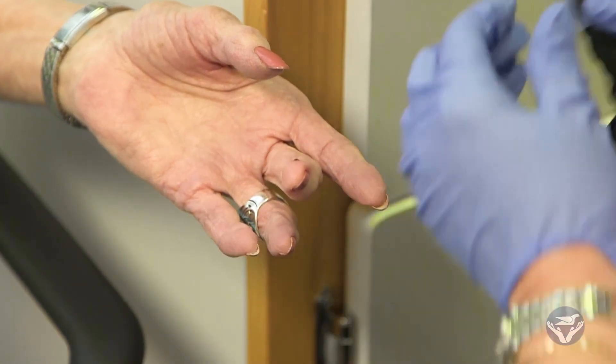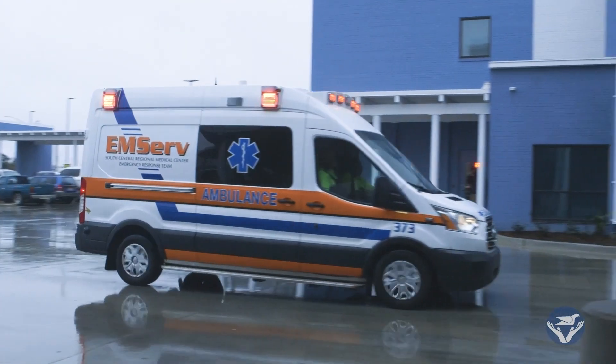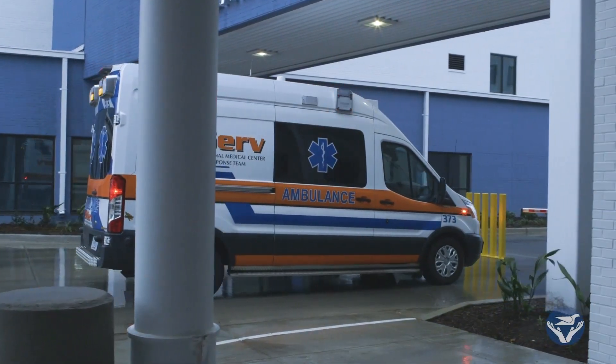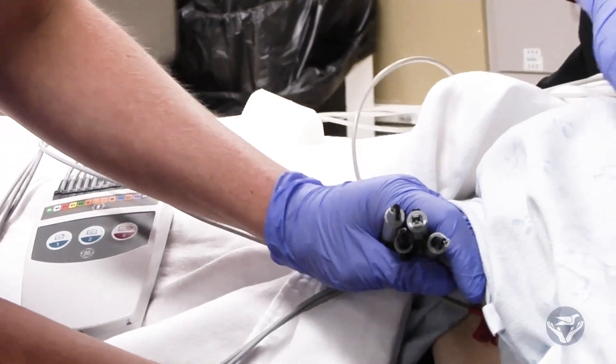Risk factors for stroke include diabetes, high blood pressure, high cholesterol, and smoking. If anyone thinks they're having a stroke, they should come to the emergency department right away — time is of the essence. Calling 911 is typically faster; paramedics are trained to recognize strokes and can drive you with lights and sirens to the emergency department.